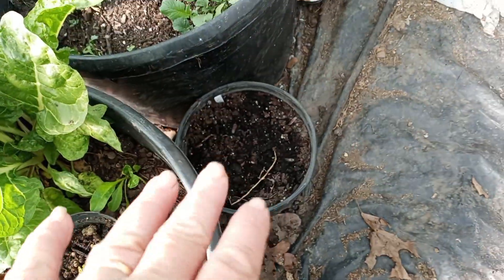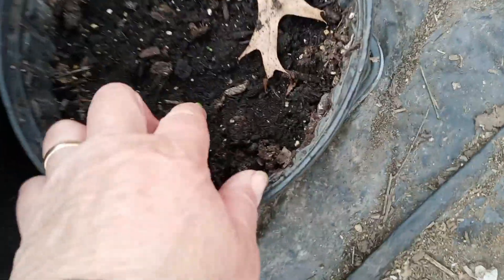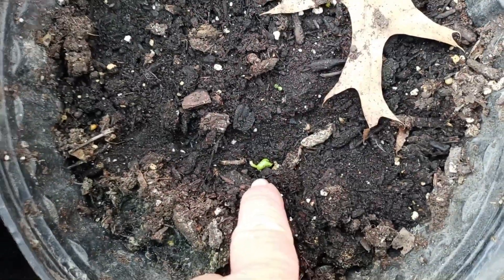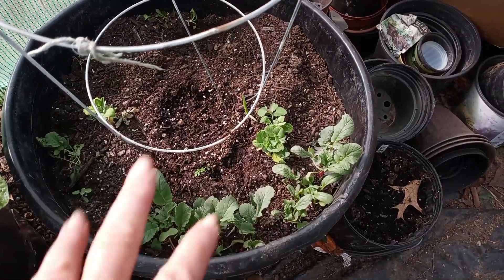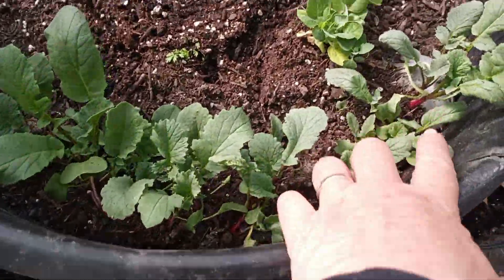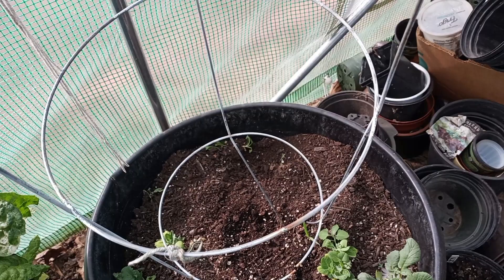None of my Rosa Sharons are coming up — wait, wait, wait! I think there is one Rosa Sharon coming up, y'all! The peas and all this look good, the radish is looking good, and of course the chickens have been in here.